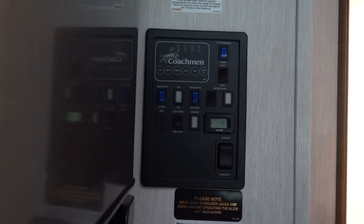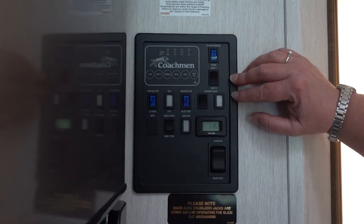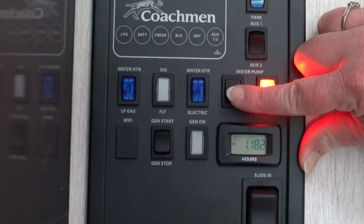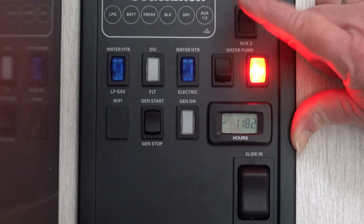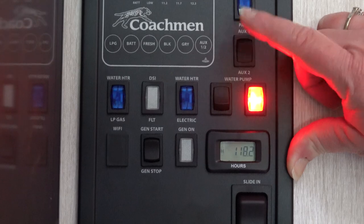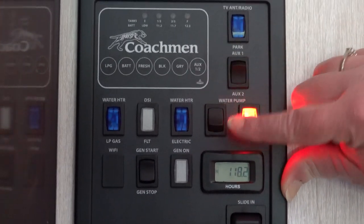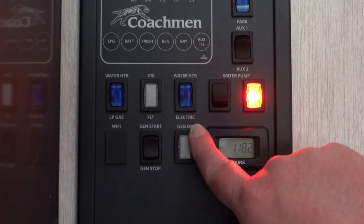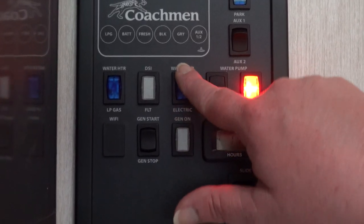When you're using water off of the tank, you have to turn on the water pump. Only turn it on when you need it — we don't recommend leaving it on all the time, though some people may. We just never have.